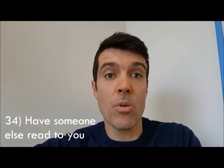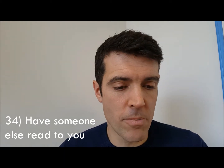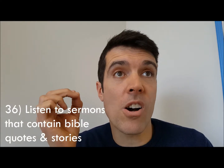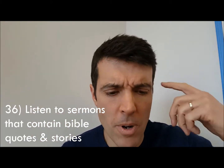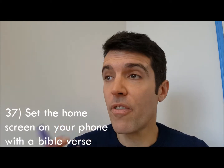Number thirty-four: have someone else read the Bible to you — a friend, or your husband or wife. Number thirty-five: read the Bible together in a group. Number thirty-six: listen to sermons where people are speaking out Bible verses. I regularly listen to talks from other people and the Bible verses they use go into my mind and sink into my heart.